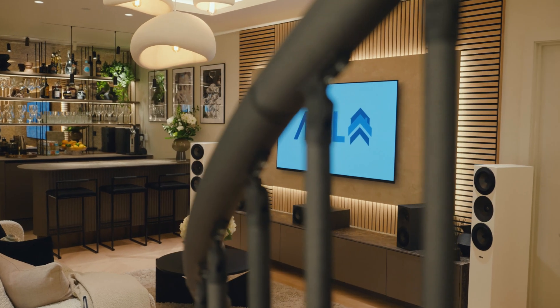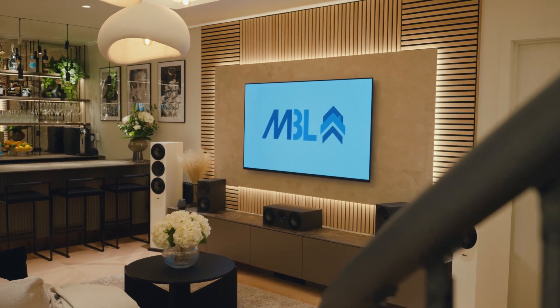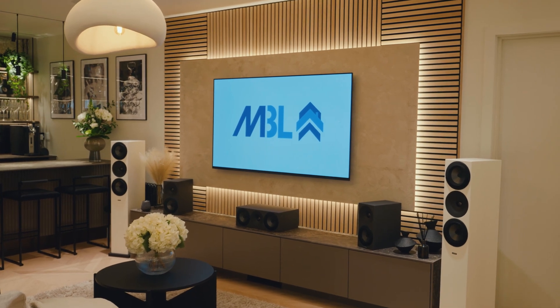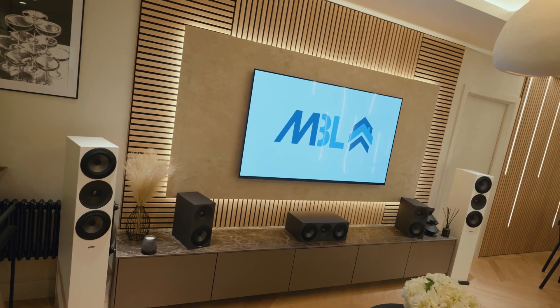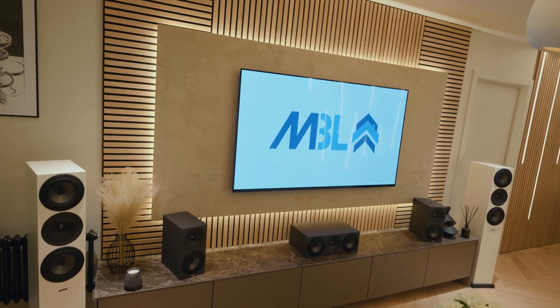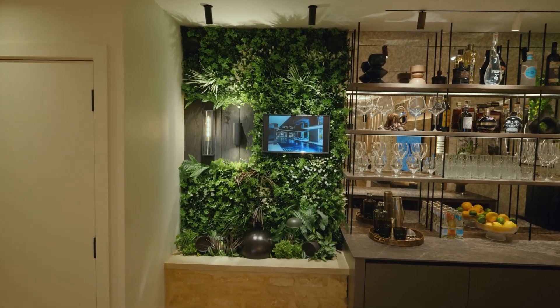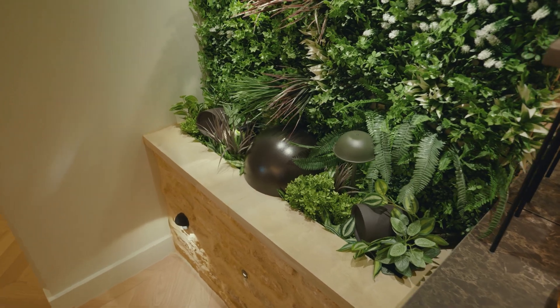The Sonance invisible speakers either side of the TV are finished in Venetian plaster, which we find is very appealing to a lot of our customers — it shows the flexibility of what you can cover the speakers in. At the other end of the showroom we have the garden wall, where we've installed Sonance's outdoor series, which works really well because of the even balanced coverage you can achieve.